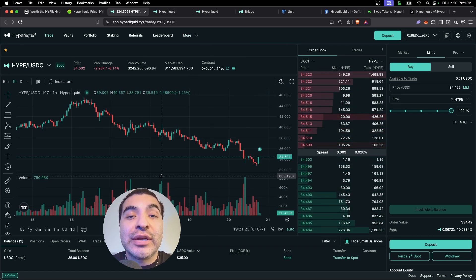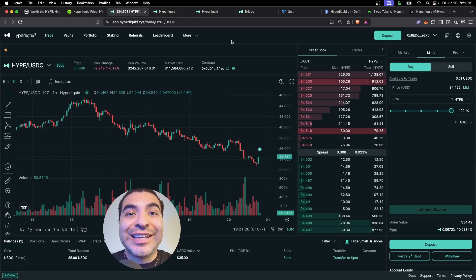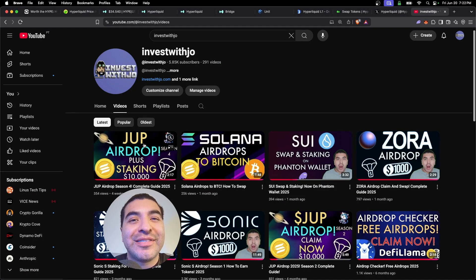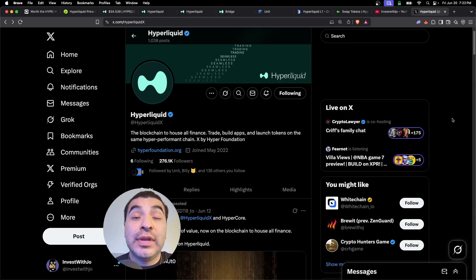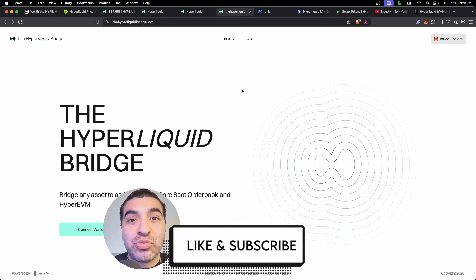All in all, I recommend you focus your attention on establishing trading volume — this is the biggest revenue generator for the platform, so the more you trade, the higher your airdrop potential. Check out my YouTube channel for tons of other free airdrop tutorials, and stay up to date with all new announcements on their official X page at HyperliquidX. If you have any questions, leave a comment — don't forget to like and subscribe.